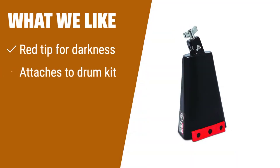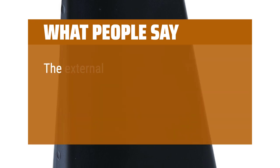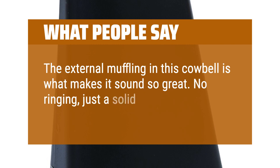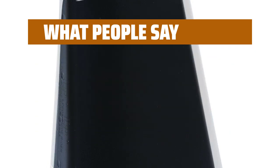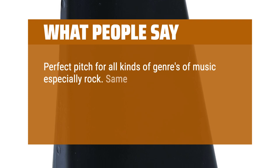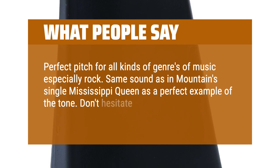What We Like: With a red tip for visibility in darkness and the ability to attach to a drum kit, this cowbell is perfect for intense playing. If you are looking for a durable bell with a rich tone, this is the one to choose. What People Say: The external muffling in this cowbell is what makes it sound so great — no ringing, just a solid, deep sound. Perfect pitch for all kinds of genres of music, especially rock. Same sound as in Mountain's single Mississippi Queen is a perfect example of the tone. Don't hesitate — just buy it and you won't be disappointed.